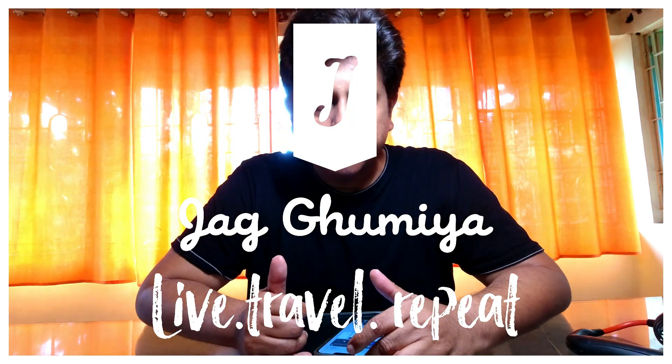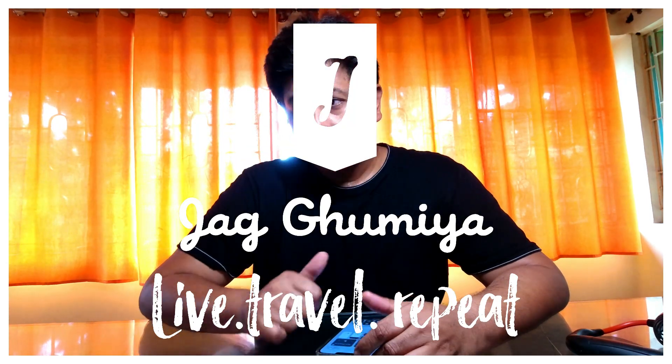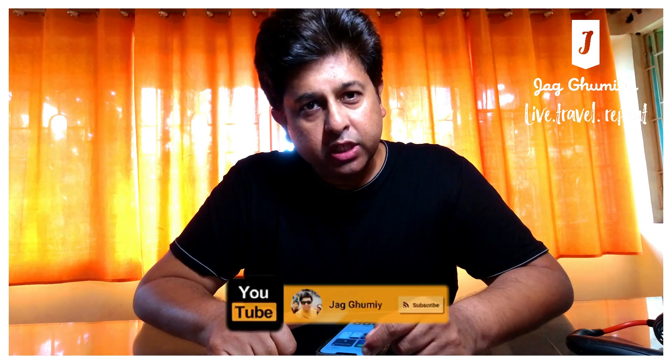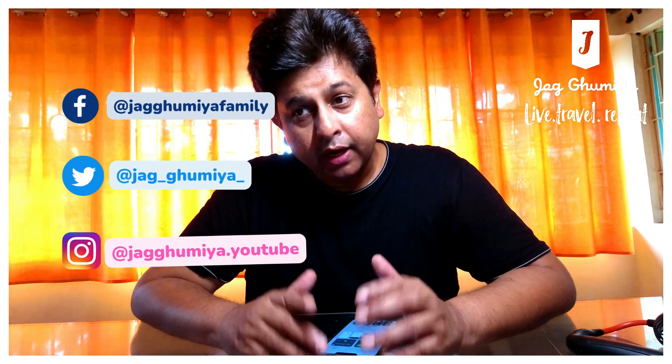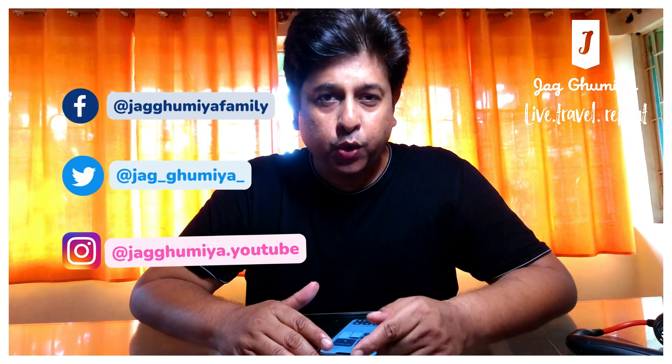Good morning, good afternoon, good evening, depending on when you are watching. This video is about a very important app which, if you are going to Moscow or Russia, will be very useful for you. A short intro will come, and then we will talk a little bit about it.